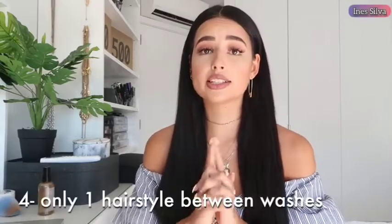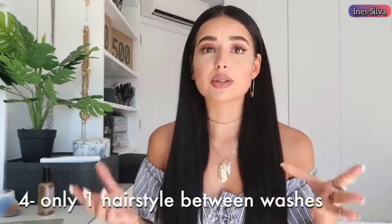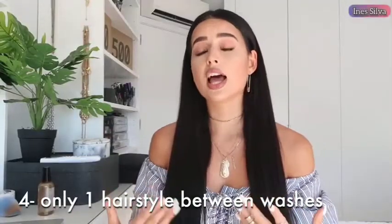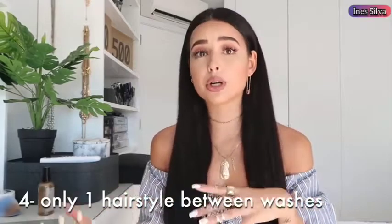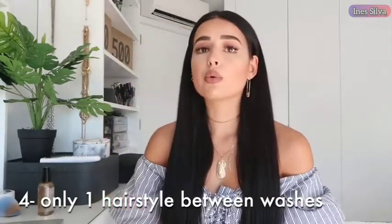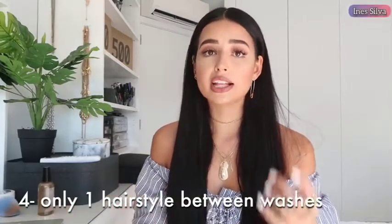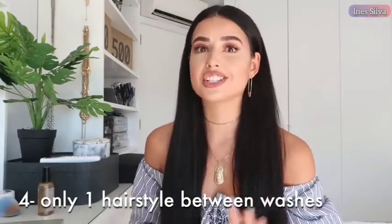The fourth hack is the rule of one hairstyle between washes. If you're using a flat iron or a curler, it's going to damage your hair, so try to use it only once between washes. For example, today I straightened my hair with a flat iron, and it's going to stay like this until I wash it again — I'm not going to curl it or give it another texture, because that's only going to damage it more. You can do other hairstyles like a ponytail or half-up half-down, but try not to change the texture. Choose what you want for the next two or three days and stick with that texture until the next wash.